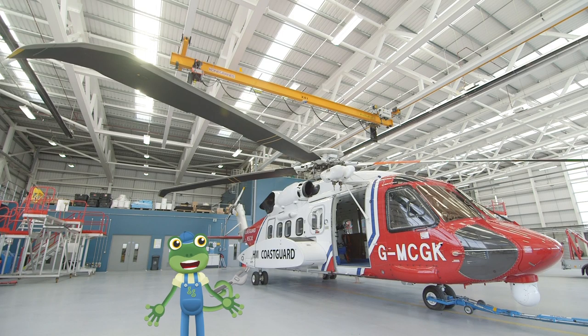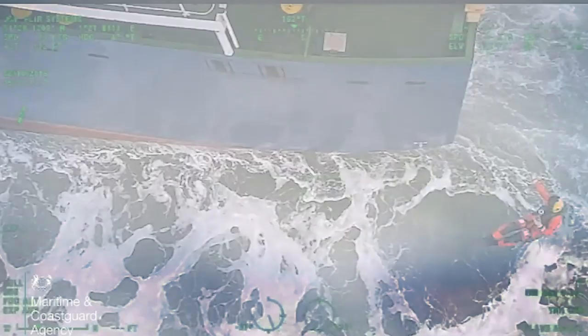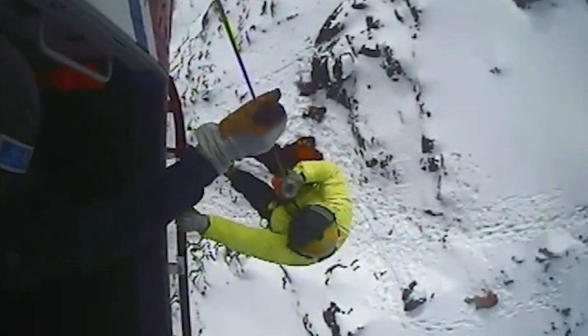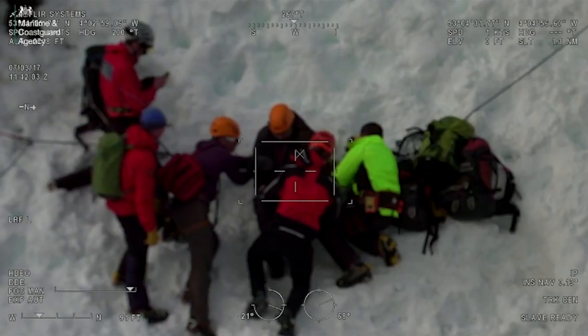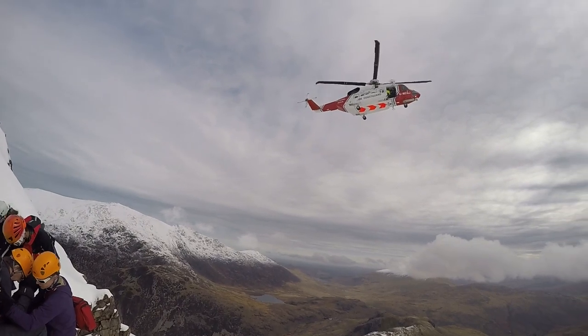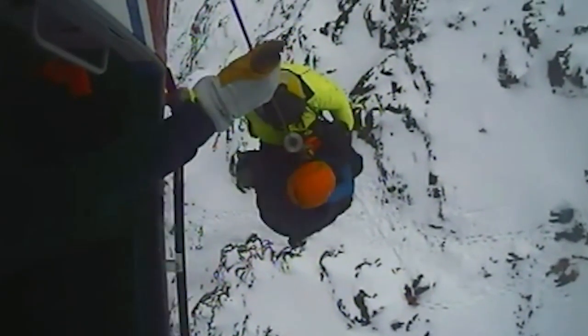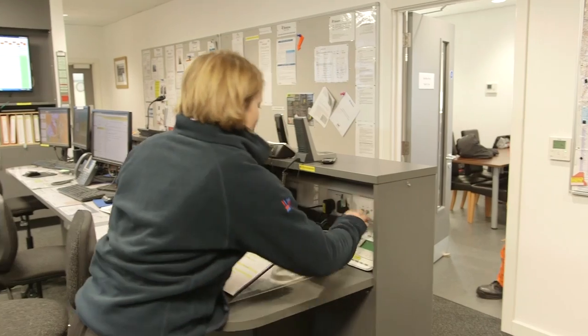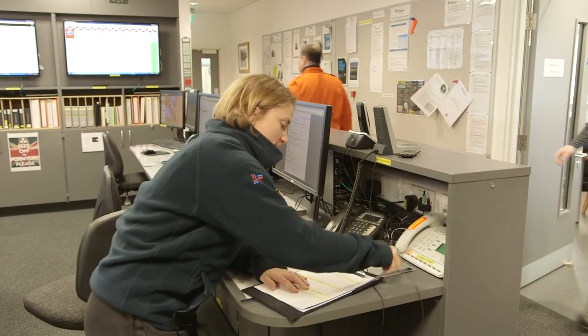The helicopter behind me is used to rescue people in need from the sea or from the mountains. If someone hurts themselves on top of a mountain, it's impossible to get an ambulance up there, so the Coast Guard's called. A rescue can come any time of day or the middle of the night, and it sounds as if the crew have a rescue call coming in now.